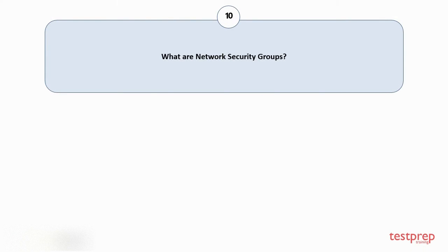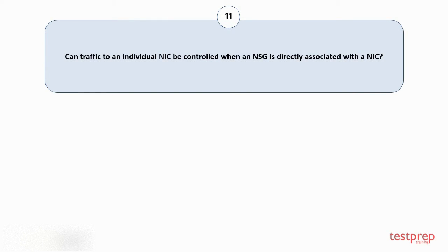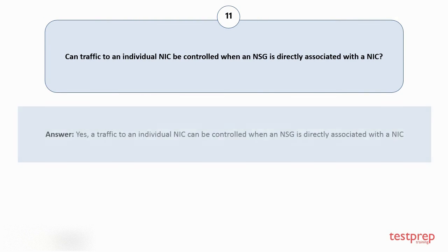Question number ten: what are network security groups? NSGs, or network security groups, consolidate a list of access control list commands that either support or reject network traffic to subnets, NICs, or both. Network security groups are often associated with subnets or individual NICs attached to a subnet. The ACL controls will apply to all VMs in the subnet connected with an NSG. Question number eleven: can traffic to an individual NIC be controlled when an NSG is directly associated with a NIC? Yes, traffic to an individual NIC can be controlled when an NSG is directly associated with a NIC.